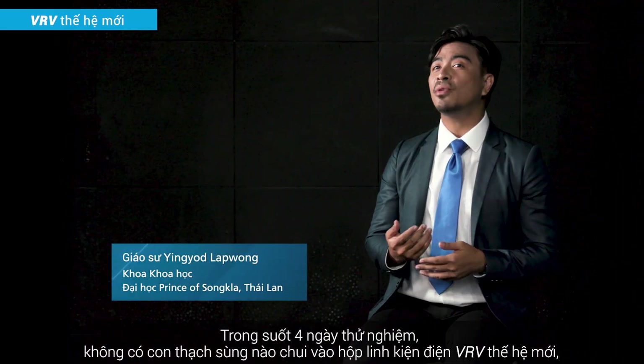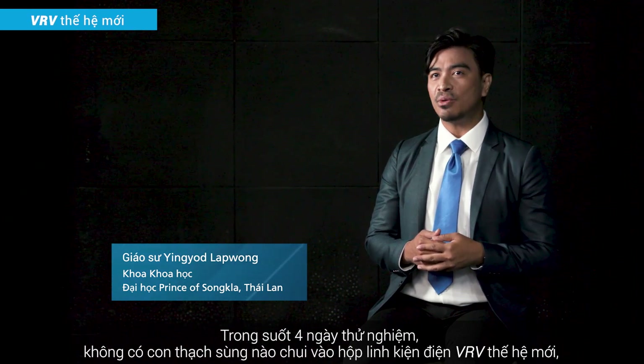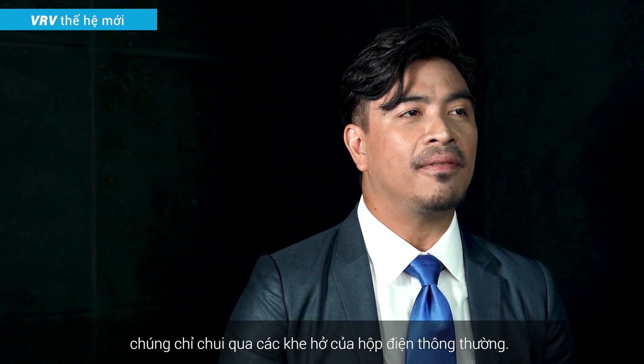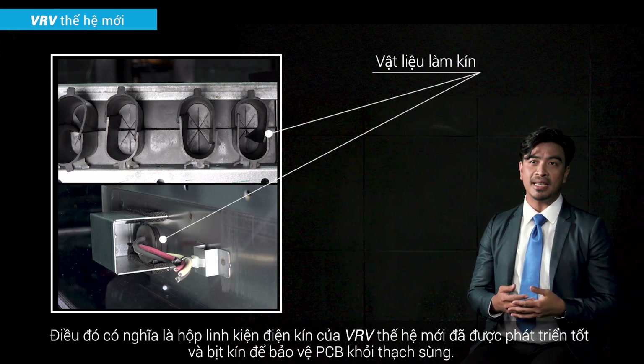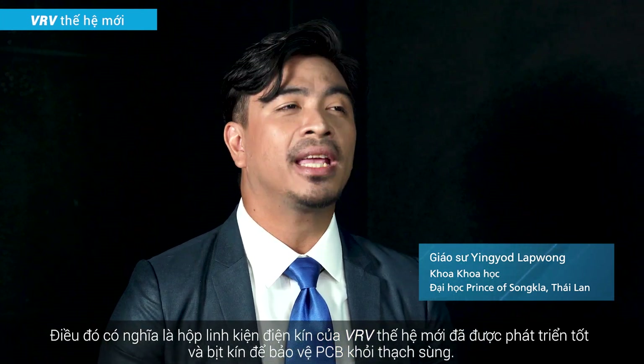During the four-day experiment, no geckos got into the new VRV electrical component box, while the gecko squeezed through the gap of the conventional one. That means the new VRV electrical component box is well developed and sealed, in order to protect the PCBs from the geckos.